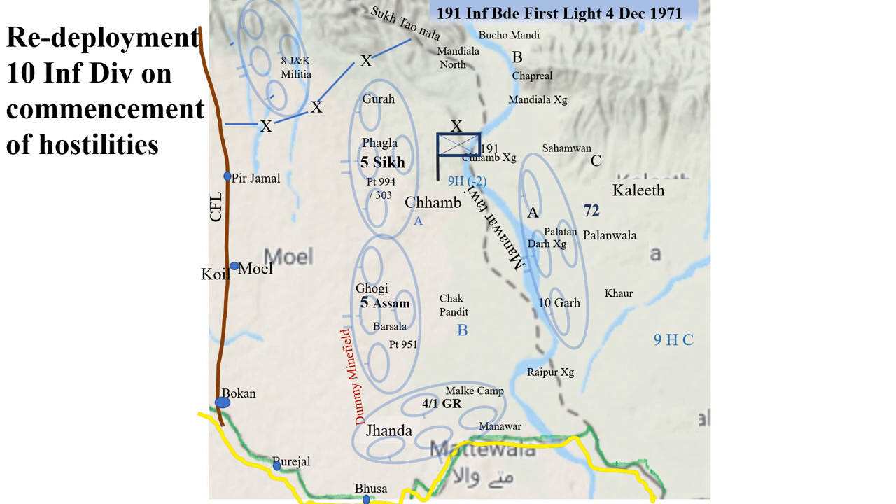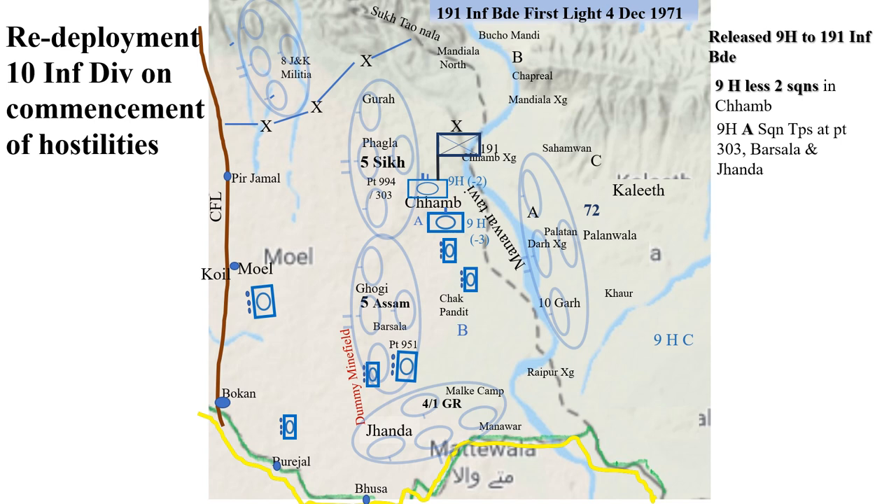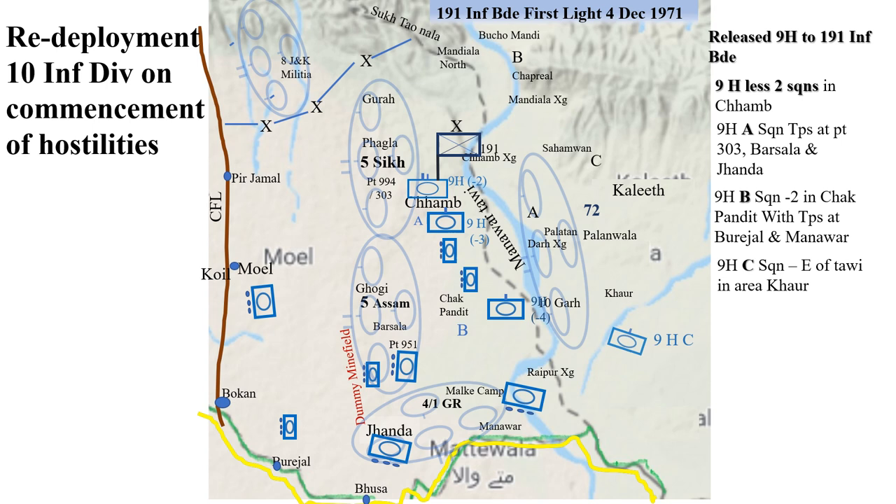Immediately after the attack by Pakistan on 3 December night, the GOC 10 Infantry Division released 9 Horse to 191 Infantry Brigade. 9 Horse less 2 squadrons were located at Chamb. Alpha Squadron with troops at Gogi Barsala and Janda. Bravo Squadron less 2 troops in area Chakpandit with troops at Burijal and Manavar. 9 Horse Charlie Squadron east of Tavi in area Cor.